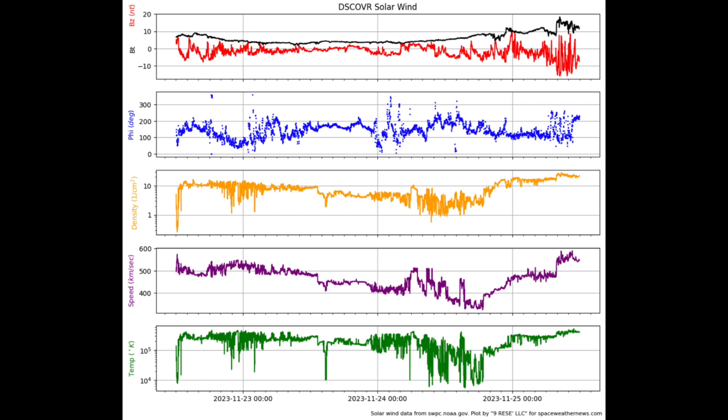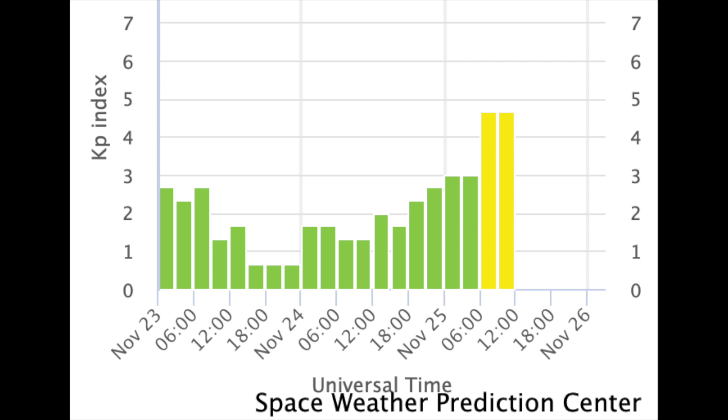Latest solar wind telemetry here, and in just the last few hours, the BZ jumped at the same time as a minor density and plasma speed enhancement occurred. That's the weak CME impact — a glancing blow off the southern eruption — and so far it is triggering a low-level geomagnetic storm. We are unlikely to see anything scary developing from this one.